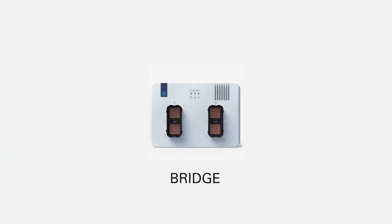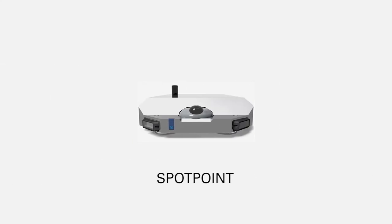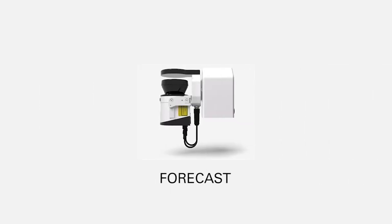Bridge — because each vehicle is different, this bridge acts as an interface between the existing manual systems and the new robotic ASI software. Spot Point — this is a casing that protects important components such as the GPS, radio antennas, and cameras. Forecast — which is a specialized LiDAR sensor that produces 3D area mapping and identifies potential obstacles.